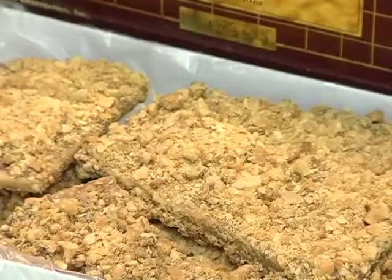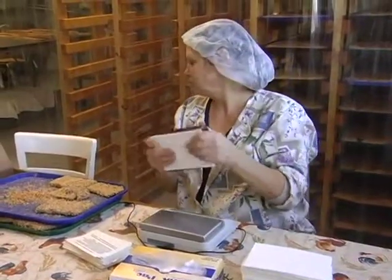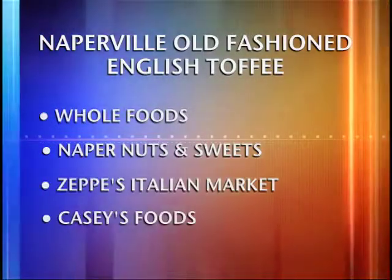Whether the box is brown or maroon, once they bite into it, that brings back a lot of memories for people. Today, Naperville Old Fashioned English Toffee can be purchased at select stores in Naperville, such as Whole Foods, Naperville Nuts and Sweets, Zeppi's Italian Market, and Casey's Foods.